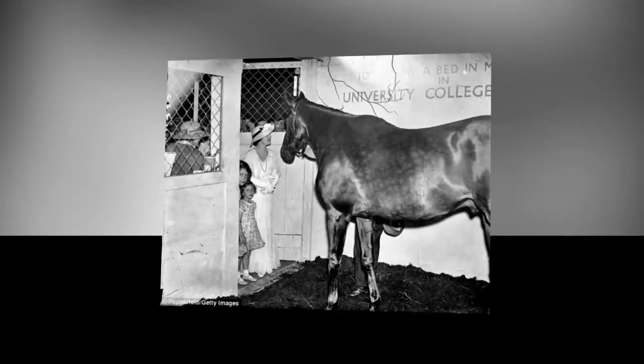Following the win, the monarch was ecstatic and commissioned a bronze statue of her much-loved winning horse to stand at the entrance of Sandringham.